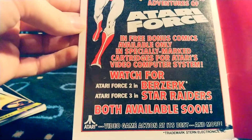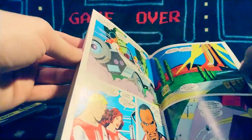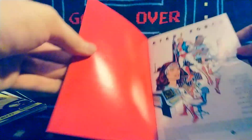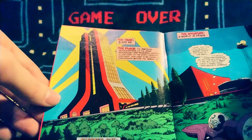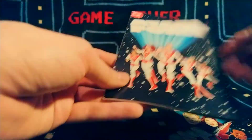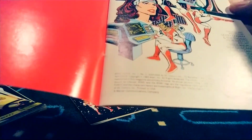Number two is Berserk and number three is Star Raiders, both available soon. I have yet to read these myself, so I don't know the full story. I was assuming some of these characters would go into the world of the Atari games, but it doesn't appear to be so. It seems Atari itself is called the Atari Technical and Research Institute — A-T-A-R-I — so they're kind of astronauts. Interesting. The headquarters looks very Atari-logo-like, and interestingly there's actually an Atari hotel being built today that looks very similar. This was 1982.